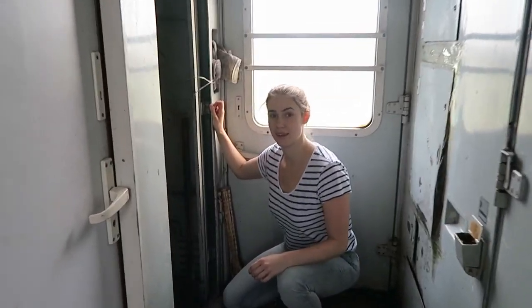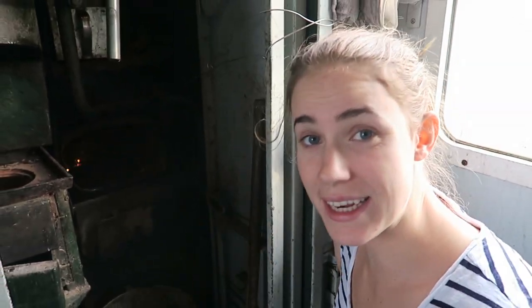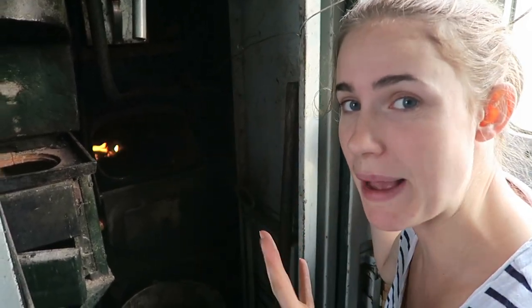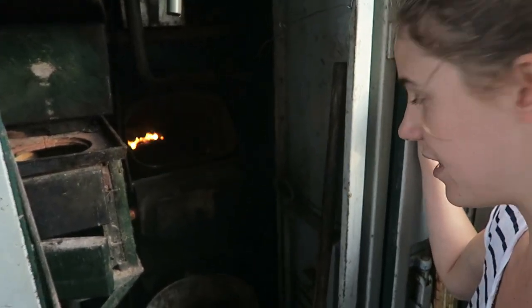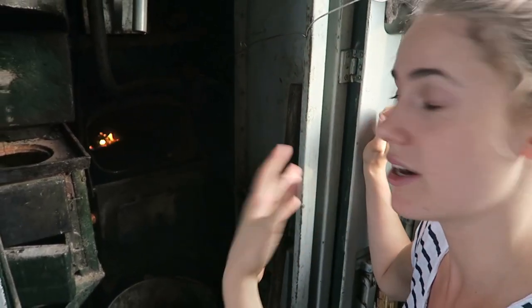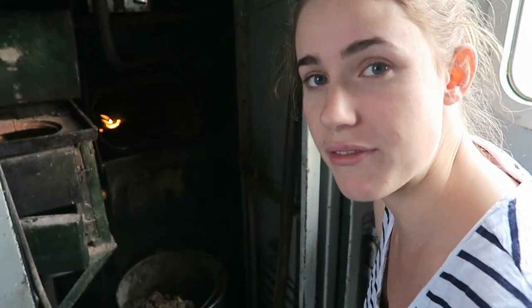The train is heated with coal. At every station they get new coal and actually heat it like in the old days. This is the coal oven — that's how the whole wagon is heated. It's an actual fire burning and you can smell it; it smells really nice. There's one person in charge on every wagon to keep this fire going.